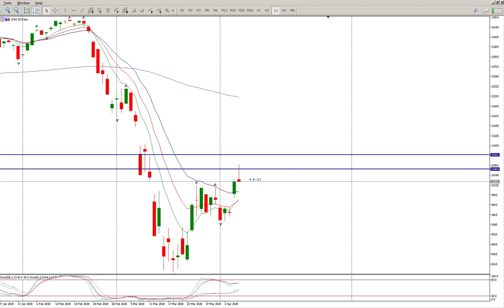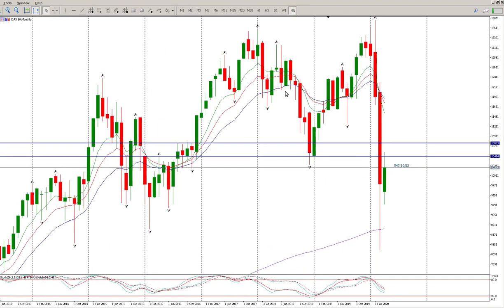Morning traders, let's have a look at the DAX. The DAX has ended up with a rejection bar or pin bar off a monthly level. Before we get too deep into this, let's look at where that monthly level is coming from. You can see there's a monthly fractal inside tail — we bounced off it a couple of months in a row, rejected it again here, and it looks like we're busy rejecting it again at the moment. That level is 10,484.